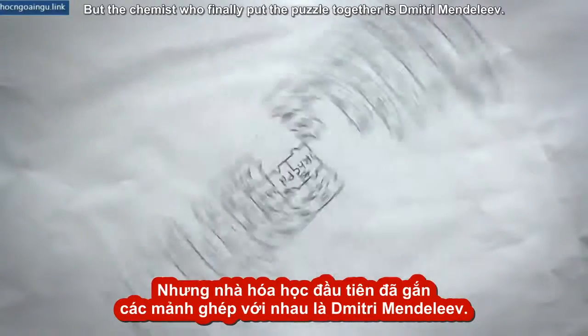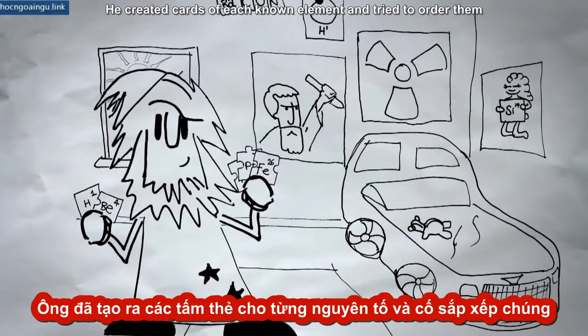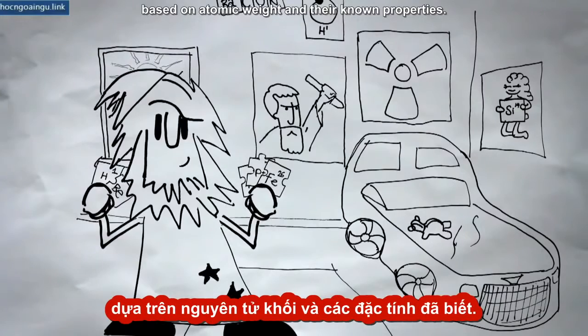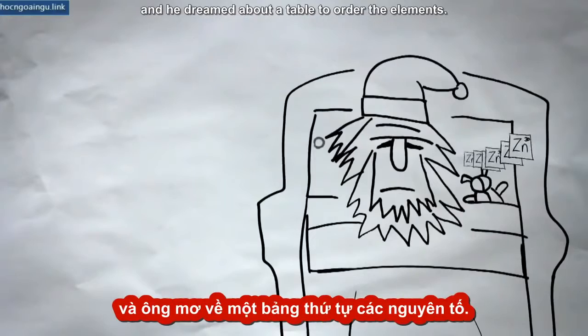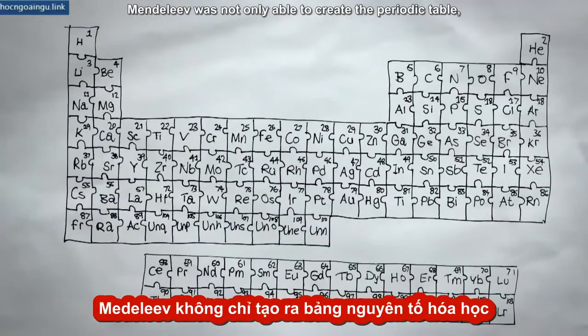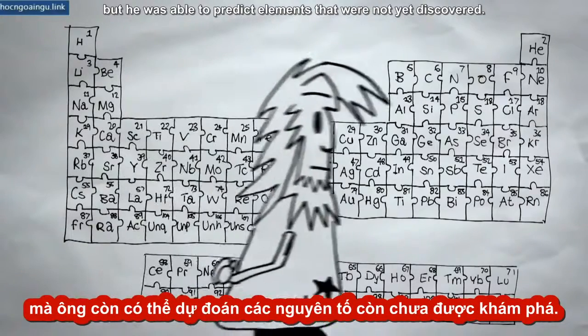But the chemist who finally put the puzzle together was Dmitry Mendeleev. He created cards of each known element and tried to order them based on atomic weight and their known properties. The story is that he stayed up three days and three nights, finally fell into a deep sleep, and dreamed about a table to order the elements. Mendeleev was not only able to create the periodic table, but he was able to predict elements that were not yet discovered. The puzzle of the periodic table of the elements was solved.